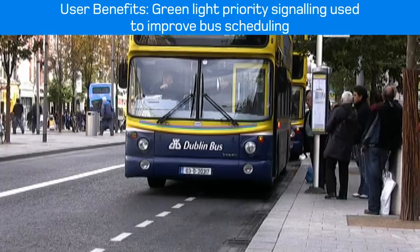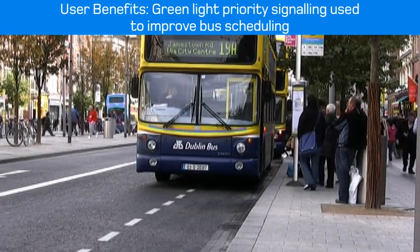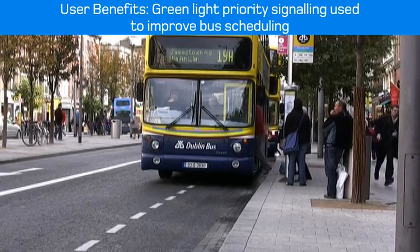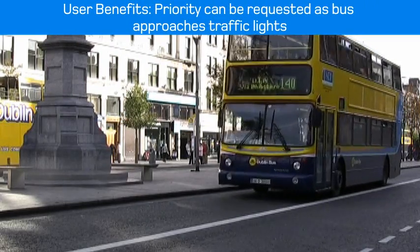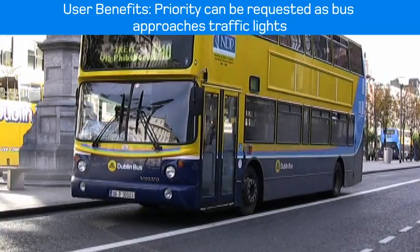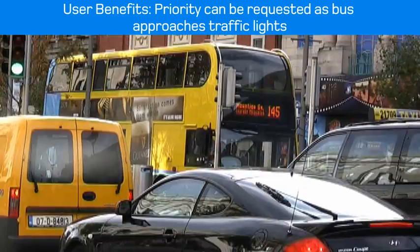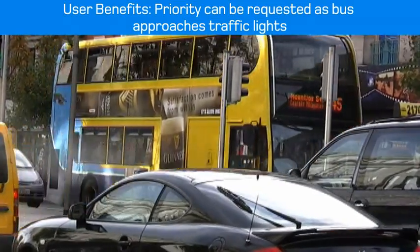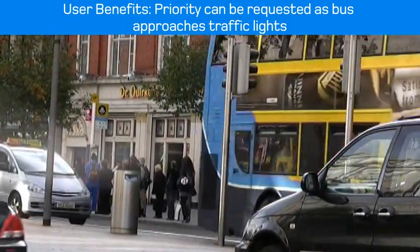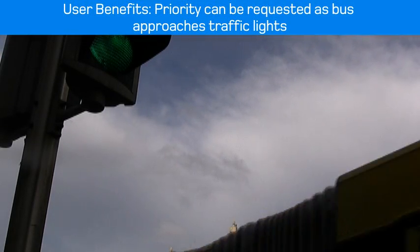There are two interfaces we are implementing. One is a direct communication with the roadside traffic light control unit, where the bus as it approaches the junction will pre-announce its imminent arrival. When it gets to the junction it will give a further message requesting priority, and then passing through the junction will give further messages to clear down.